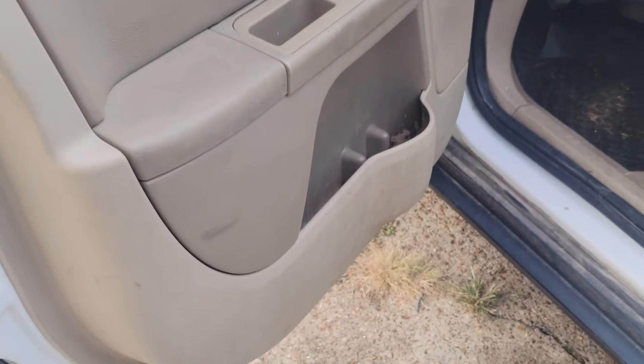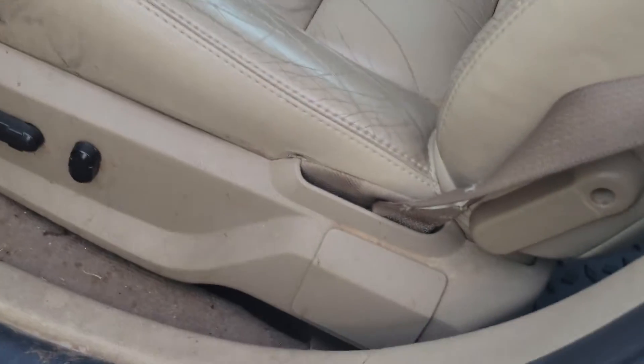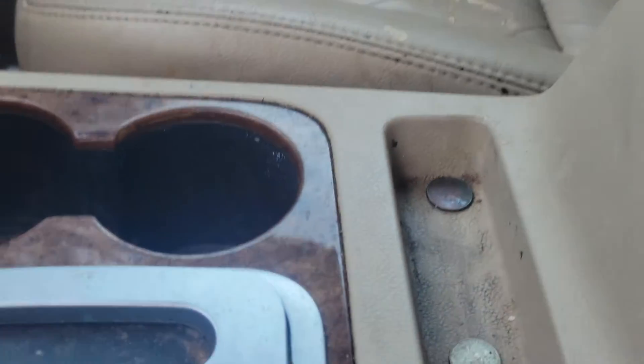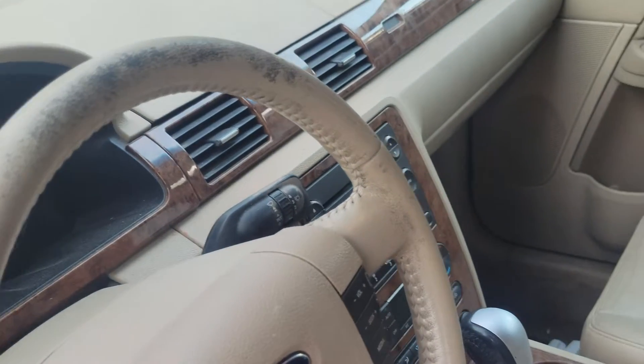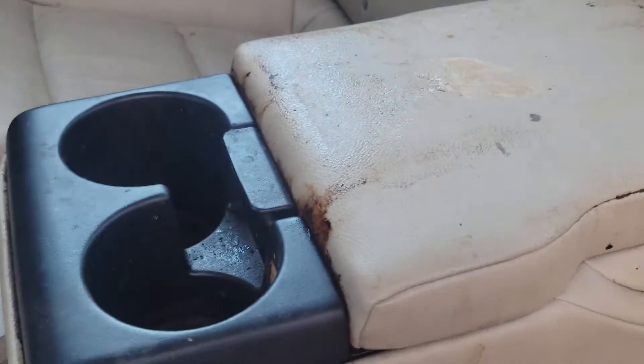Here's the inside — it's disgusting. We're getting ready to detail it. That'll probably be the video after this one, detailing it and making it a lot less disgusting. Every door pocket and door handle looks exactly like this, just disgusting. I don't know how people can let their cars get this dirty. I mean, it's gonna be a work car for me, but Jesus — somebody threw up and pooped all in this one.